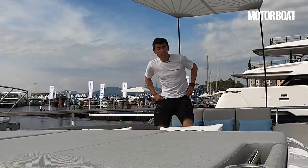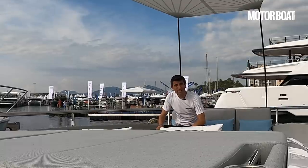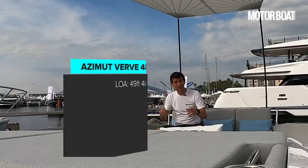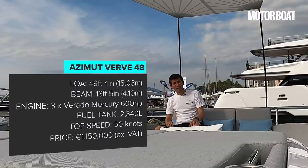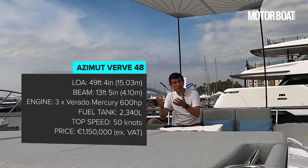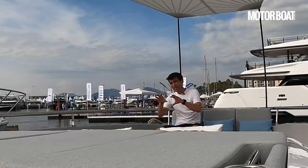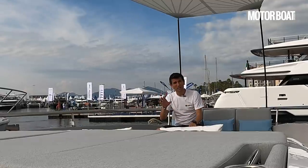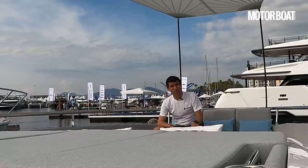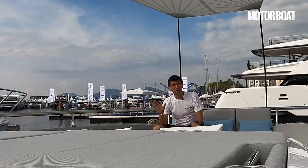So there we have it — that's the new range-topping Azimut Verve 48. It has the look and feel of an Italian boat designed and built for the American market, particularly with those massive outboards on the transom. But it improves on the party ability of the 47 that it replaces, it delivers decent if not spectacular accommodation below for long weekends away, it's a fine boat to look at, and it's a really good fun boat to drive. I see no reason why it shouldn't have plenty of appeal in Europe too.